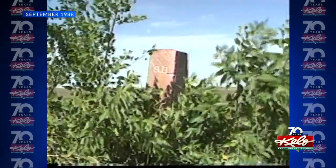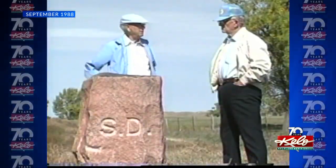Although some of the markers have fallen over the years or been moved to accommodate road construction, many still stand in their original spots. Mike Simonson, KELOLAND News, Brown County.